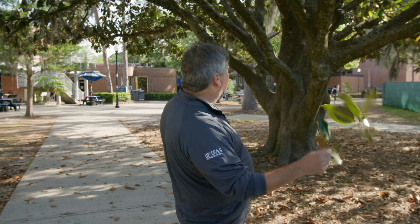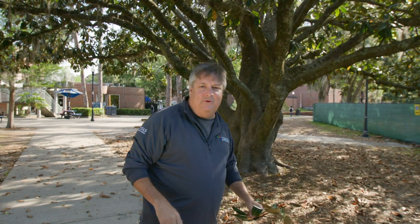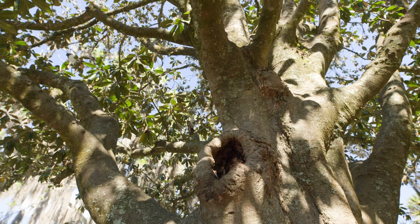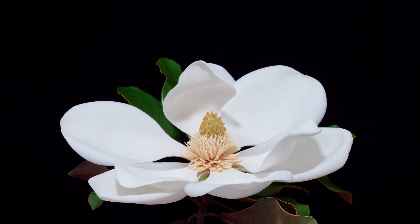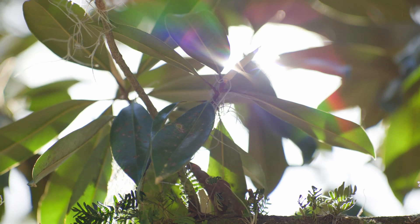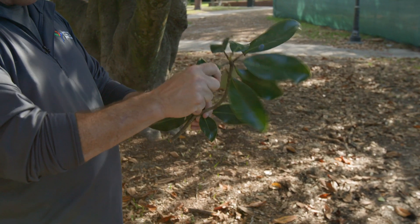Look at this beautiful tree — it's got great architecture, all kinds of branches going everywhere. This is Southern Magnolia. The genus is Magnolia and the species is Grandiflora. It's known as Grandiflora because it has these beautiful white flowers. It has wonderful leaves — if you see them, they're big leaves, shiny and dark green, and if you touch them, they're really thick and leathery feeling.